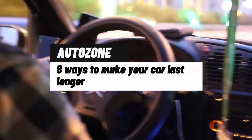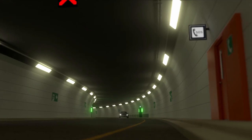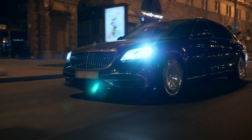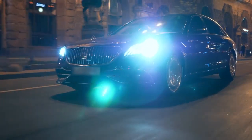8 Ways to Make Your Car Last Longer. The average age of a car at scrappage is around 14 years, while the average age of vehicles on the road is closer to 8 years. But don't worry, there are some simple steps you can take to give your motor the best chance of reaching its golden years.